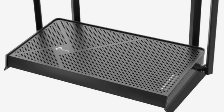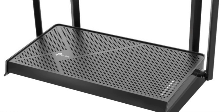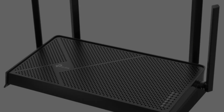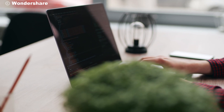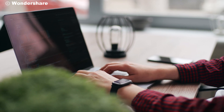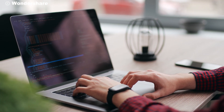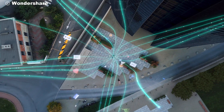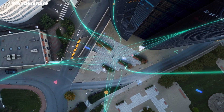Another noteworthy feature is the compatibility with EasyMesh, a standard that allows for seamless integration into a mesh network. If you have a large home or office space, this ensures that your entire area is covered with a strong, stable Wi-Fi signal, eliminating dead zones and providing a consistent internet experience no matter where you are.